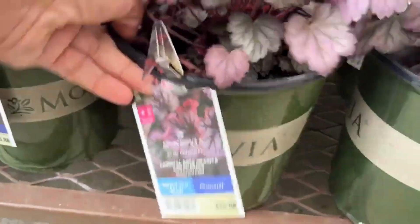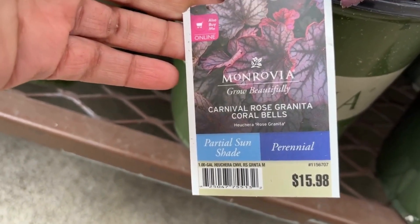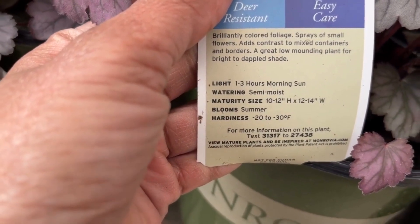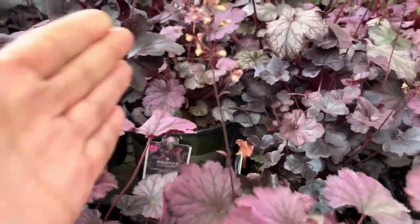And then this one is a Carnival Rose Granita Coral Bells for $15.98. I love the different shades of the colors — it's like a wine color. This one will be 10 to 12 inches high and 12 to 14 inches wide. It's a wine color with a maroon color and a silvery undertone to it. I love the color combinations, and here are the dainty blooms.